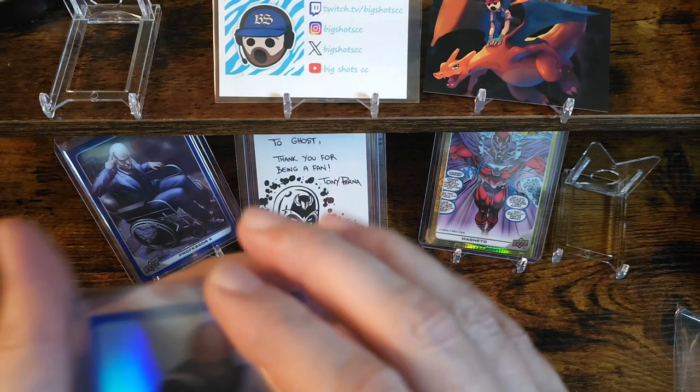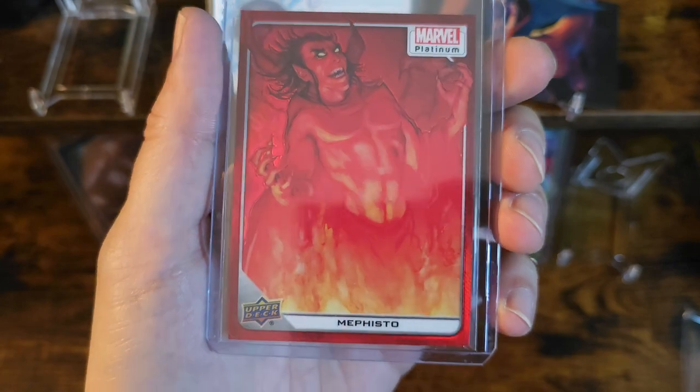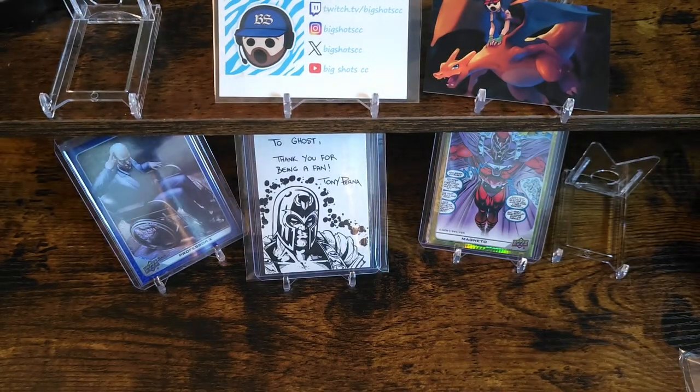We got an awesome blue rainbow Nick Fury and a color match Mephisto. We'll go ahead and start cracking into these character case breaks. I had assigned for one of them, so hopefully there's a decent card in it.